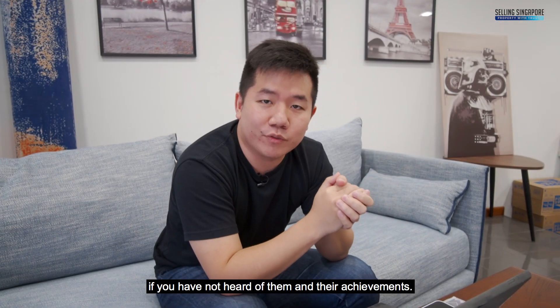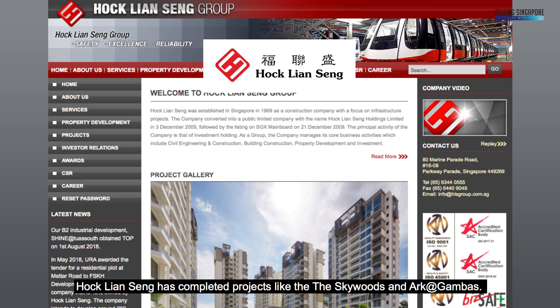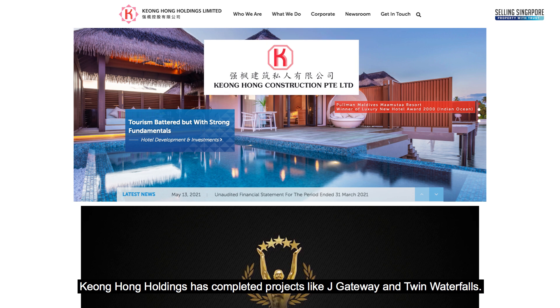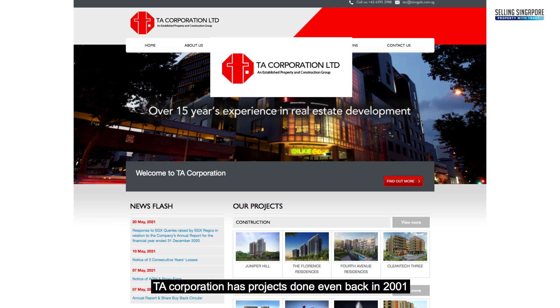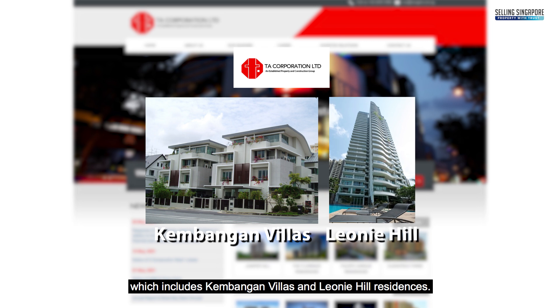FSKH Development is made up of Hock Lian Seng Holdings, Kiong Hong Holdings, and TA Corporation. Hock Lian Seng has completed projects like Sky Woods and Ark at Gambas. Kiong Hong Holdings has completed projects like J Gateway and Twin Waterfall. TA Corporation has projects done even back in 2001, which includes Kembangan Villas and Leone Hill Residences. They are all renowned developers in Singapore.